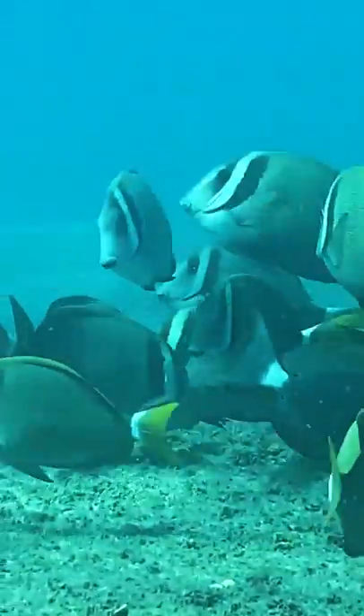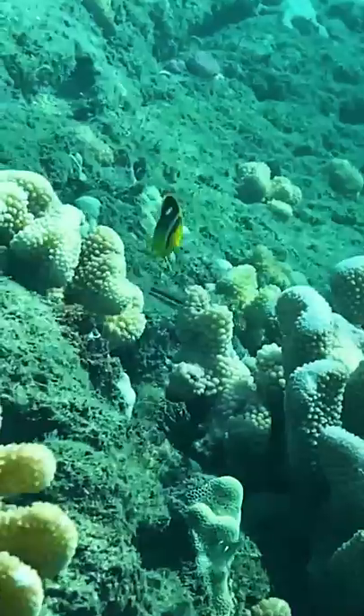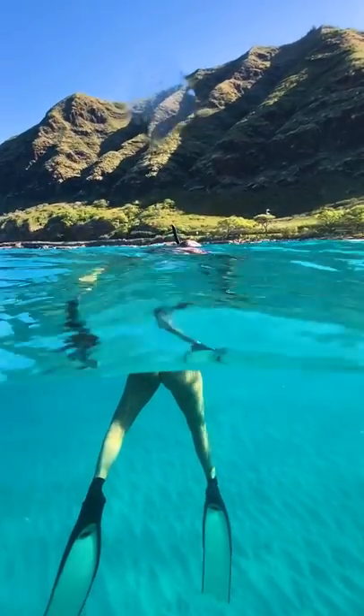Try to see if you can tell which one of these was taken with the phone and which one was taken with my $10,000 underwater professional camera setup. If you thought either one was taken with my DSLR — joke's on you, I shot them both with my iPhone.